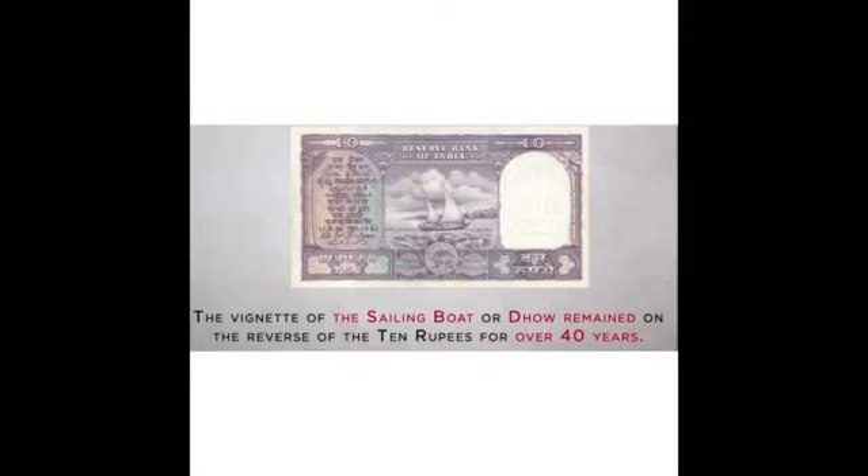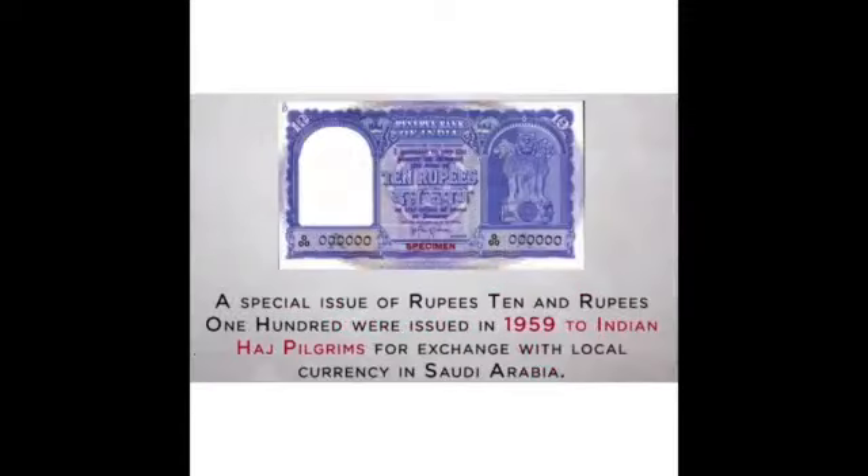The vignette of the Sailing Boat or Dhow remained on the reverse of the 10 rupees note for 40 years. Rs. 10 and Rs. 100 were issued in 1959 to Indian Hajj pilgrims for exchange with local currency in South Arabia.